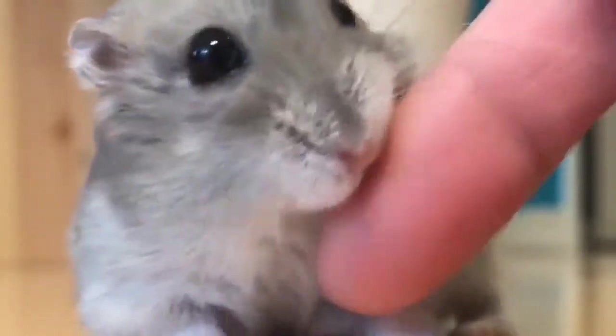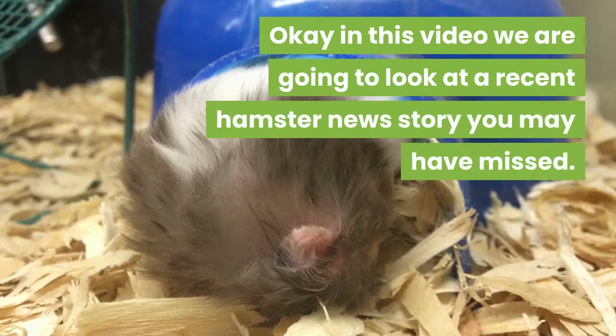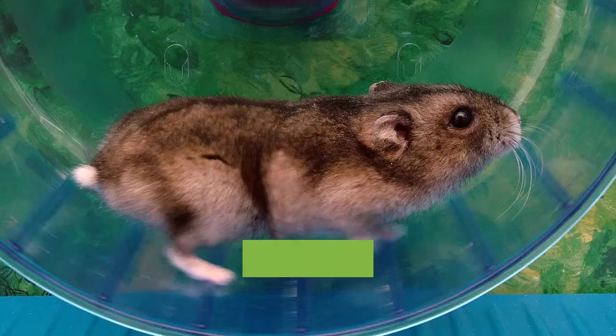Take a quick moment to subscribe and click the bell icon so you will never miss out again. In this video, we are going to look at a recent hamster news story you may have missed.